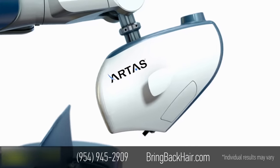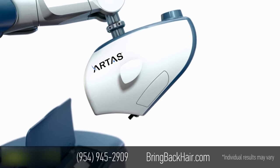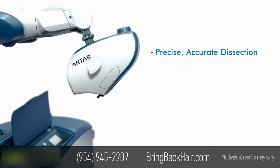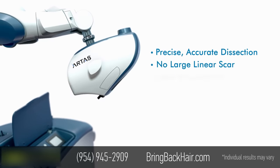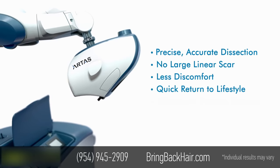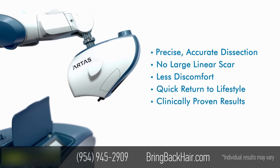The Artis Robotic Hair Restoration Procedure improves patient outcomes by providing realistic expectations, no linear scars, little discomfort, and a quick return to normal lifestyle with clinically proven results.